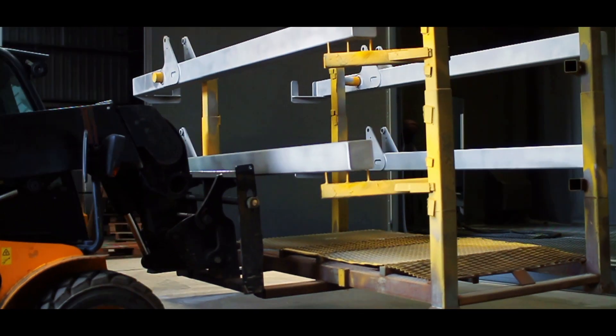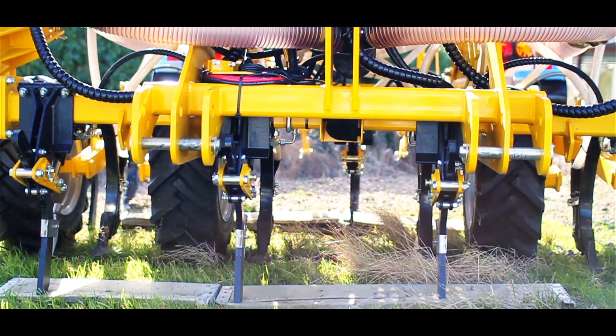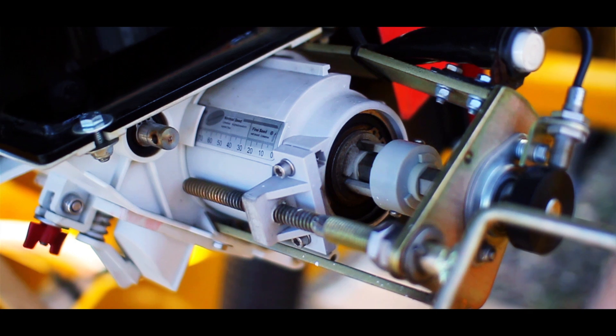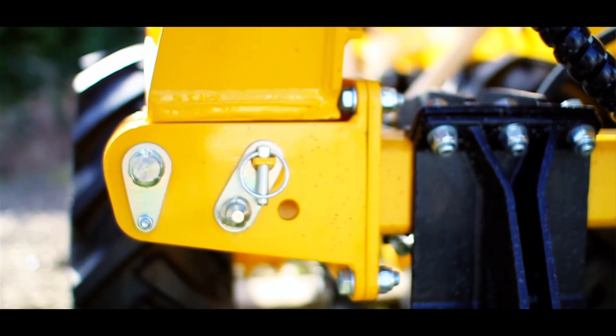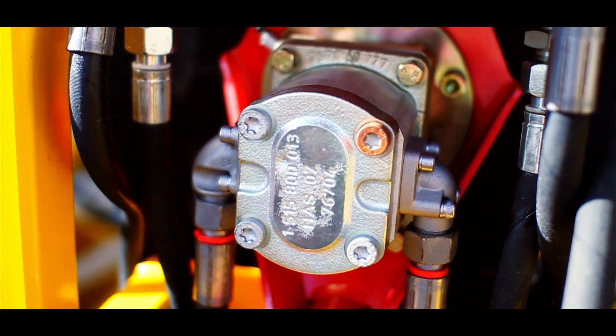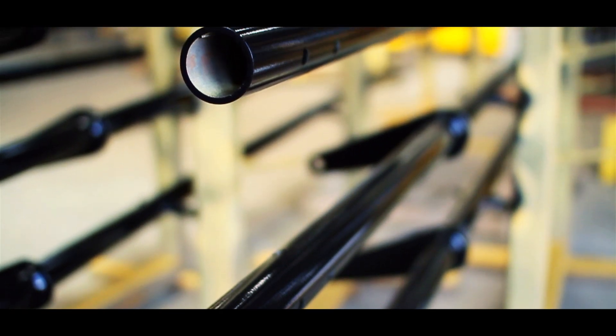Another feature we use quite extensively is Treehouse. It's really useful when we have a new machine — we can take the model, put it into Treehouse, and we get a good visual view of how the entire model is structured. It's particularly useful for going from design to the ERP system, so the operations manager can enter everything into the ERP system in the same way that it's been designed, keeping the same kit numbers and part numbers throughout.